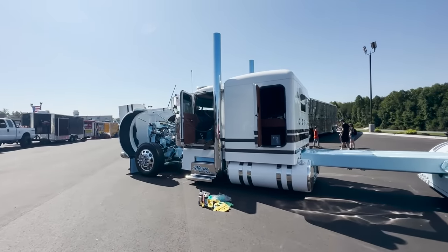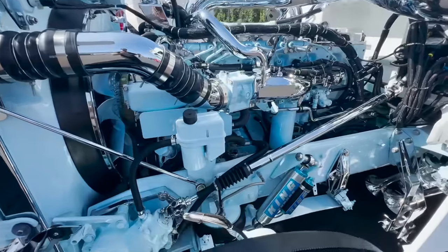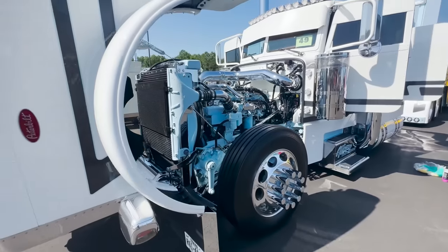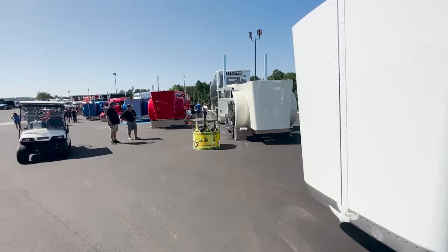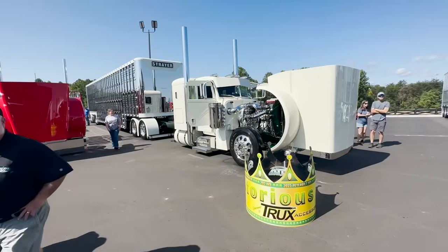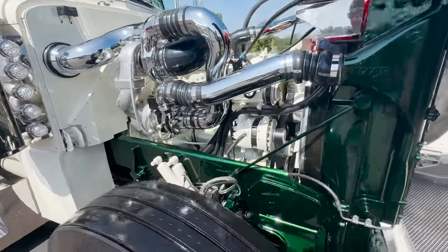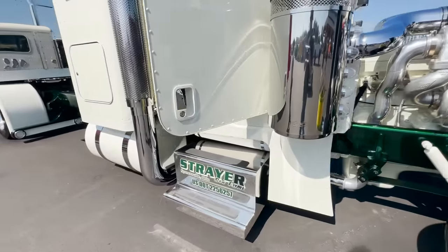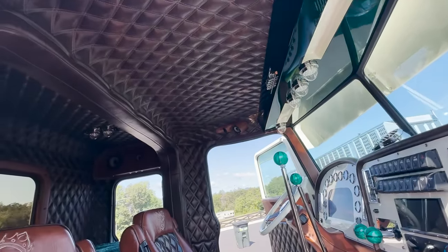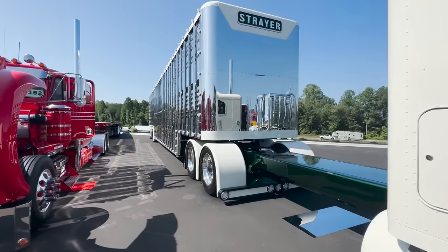We've got Dust in the Wind — you guys have seen this one several times on the channel. Really awesome truck. Strayer's Notorious PIG — that engine bay, that frame, all the work done on this truck is just phenomenal. To see this truck at night with the lights and the way they dance on the trailer, it's a pretty neat setup.